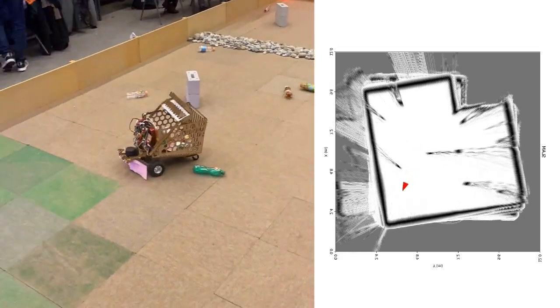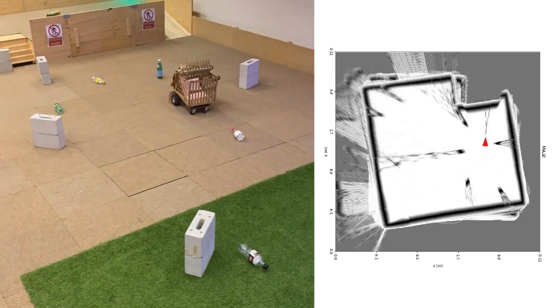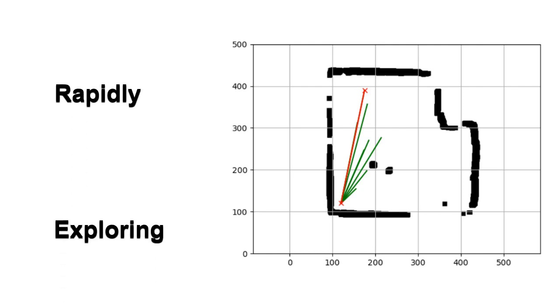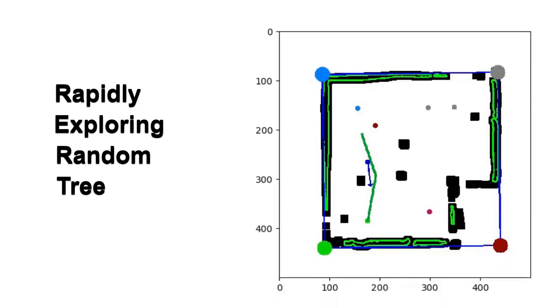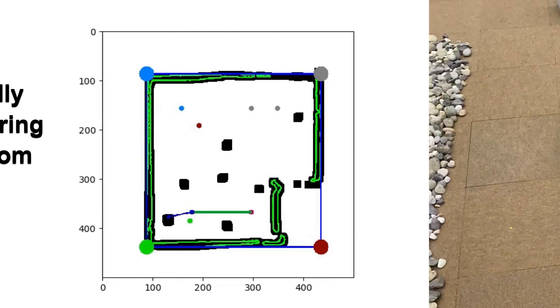Once the robot has enough bottles, it goes back to the recycling area to drop them off and then starts again. The robot constructs a path using a rapidly exploring random tree method. Once the path is found, the robot follows it closely until it reaches the target. While traveling, the robot recomputes periodically a new path and always checks for obstacles with the LiDAR.